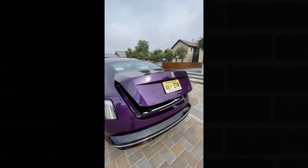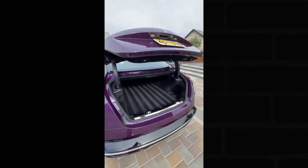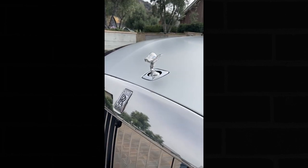Even something basic like the trunk is fully automated. You get a massive amount of space back here, and when you're ready to close it you just push this button. Like I said — the most luxurious two-door car ever.